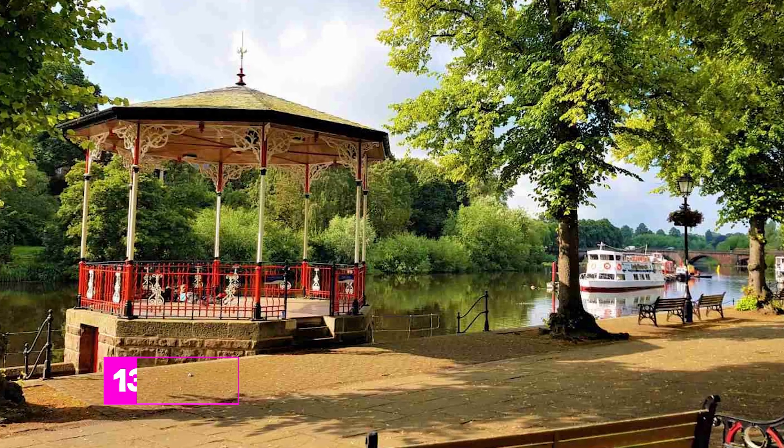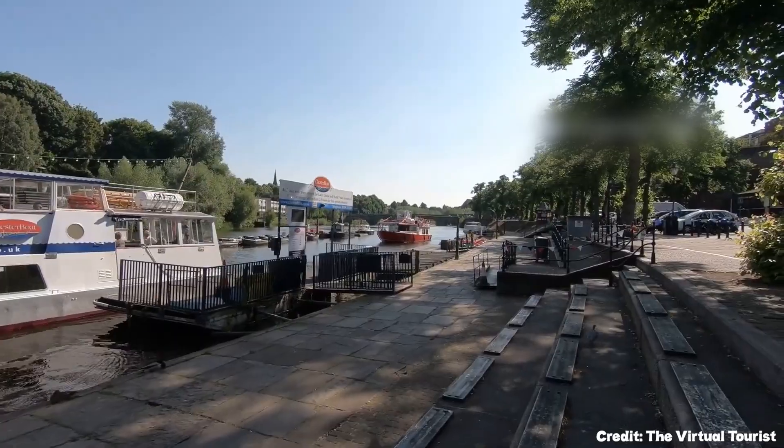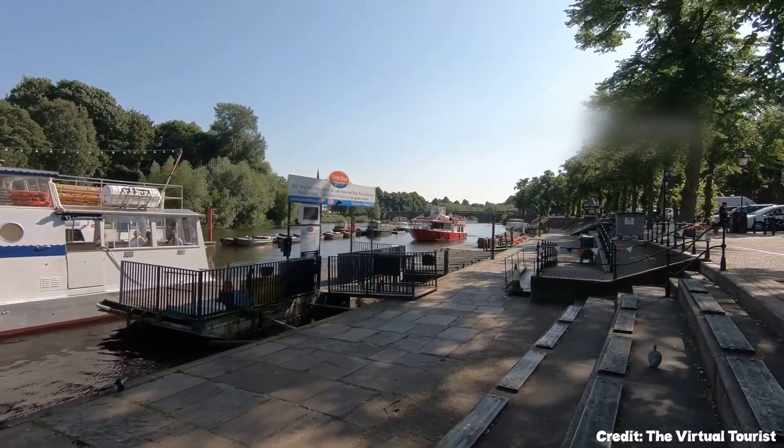At number thirteen, we have the Groves. This is a beautiful riverside promenade, offering stunning views and a peaceful place to relax.